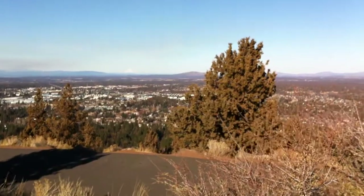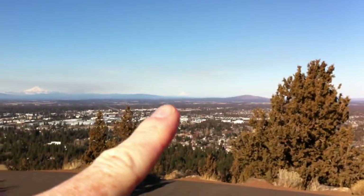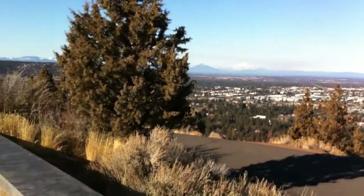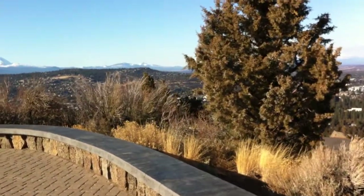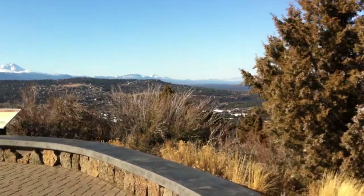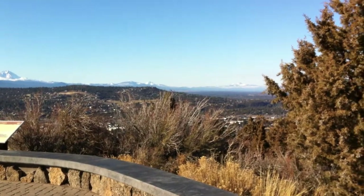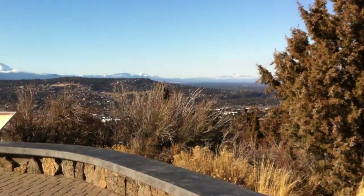What we figured is, and Kendra's gonna help us out here, we figured that one out there is Hood. That is Jefferson. Now Kendra's gonna help us with Three Finger Jack — it's that one, right there. Three Finger Jack? Yeah. We're not really sure what that one is; we're gonna look that up later.